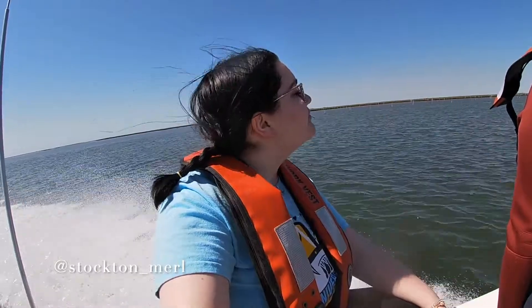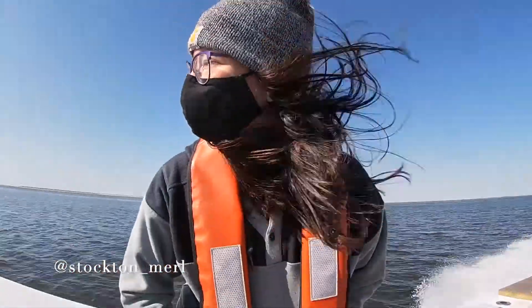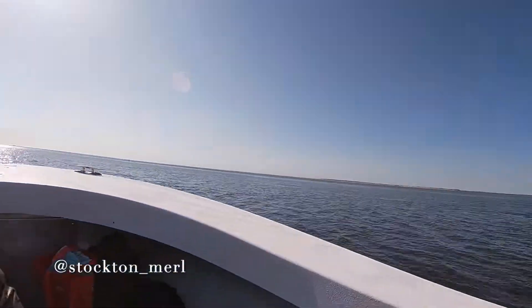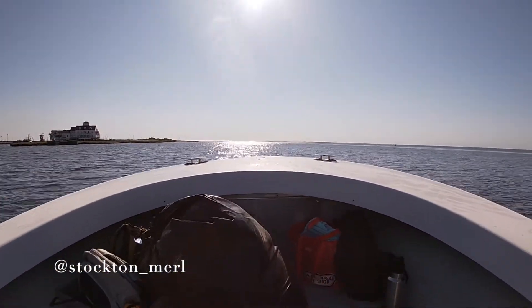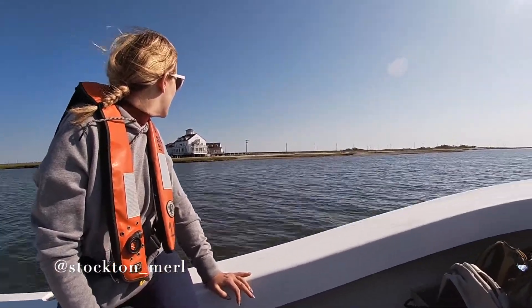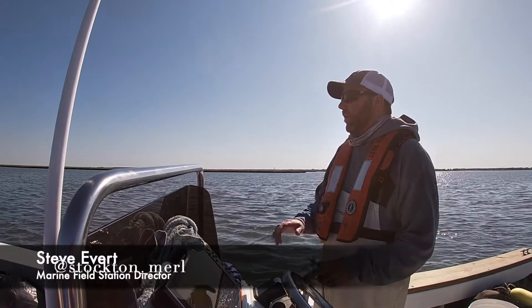We got on the boat and sped away through the marshes and into the bay. Steve Everett, the Stockton Marine Field Station Director, took us out to the site. He helped the researchers Dr. Z and Dr. Thompson develop the project, so he was able to give us a clear idea of what our process and goals were that day.